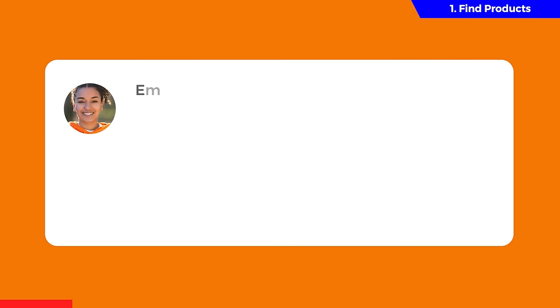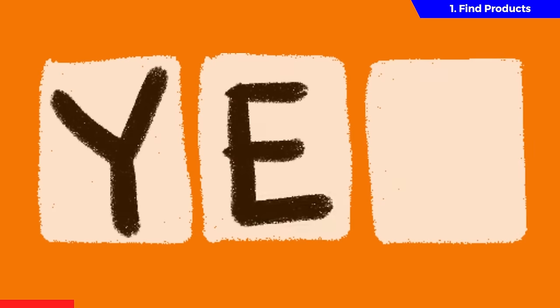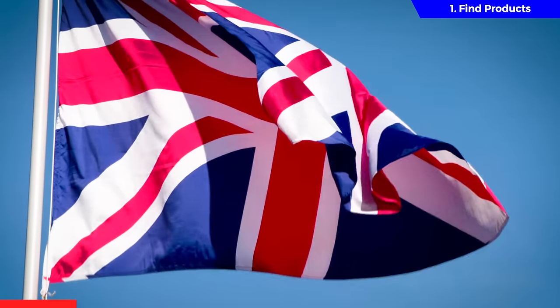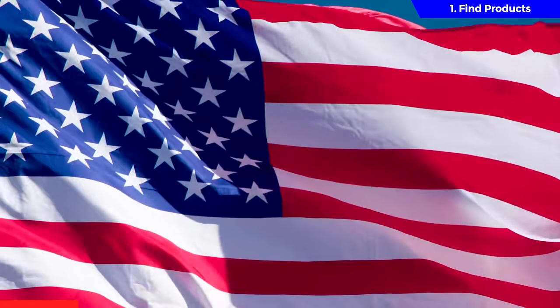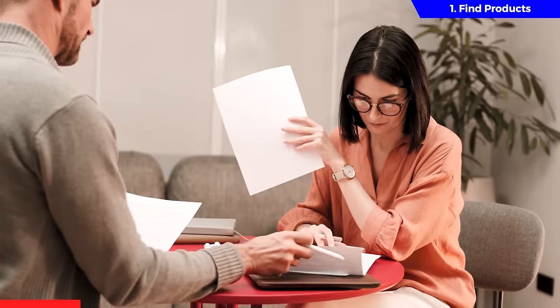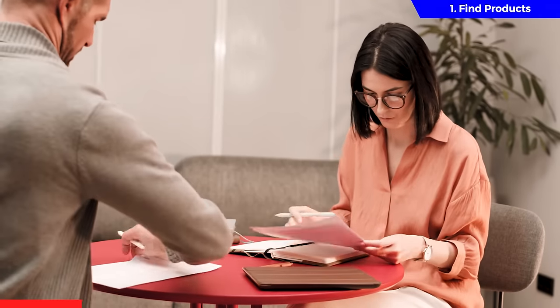One question we got asked in our last video was: can you sell in a country that you don't live in? The answer is yes. You do not need to have a physical address or even live in the country you want to sell in. So if you live in the UK, you can sell in the US, and if you live in Pakistan, you can sell in the UK. You just need to read up on the country's tax laws that you plan on selling in and make sure you follow all of their rules.